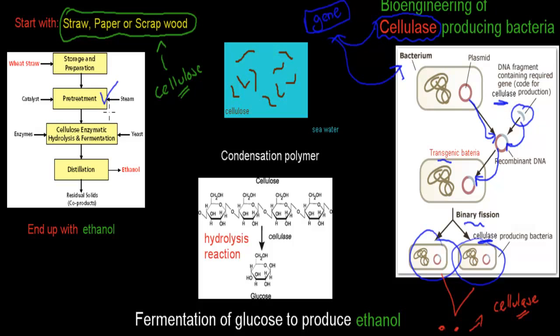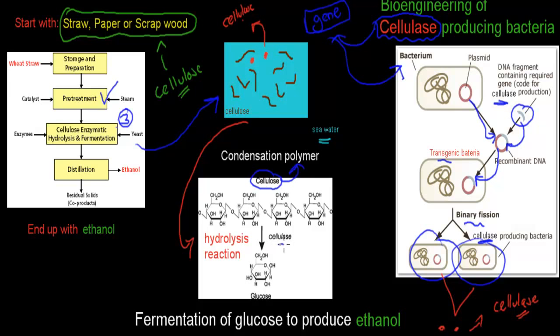The next and most important step is enzymatic hydrolysis. We have cellulose polymer in water, and we add the cellulase enzyme. Cellulose is a condensation polymer — it is made of many glucose monomers joined by condensation reactions. What cellulase does is break those bonds one at a time by adding water into each bond, thereby releasing individual glucose monomers. This is what the enzyme is there for — to convert the cellulose polymer back into glucose.